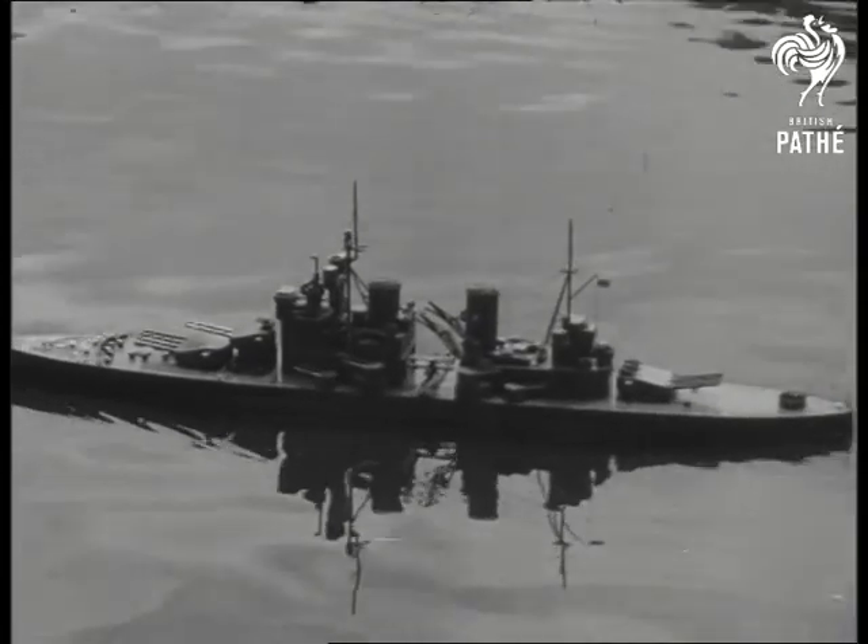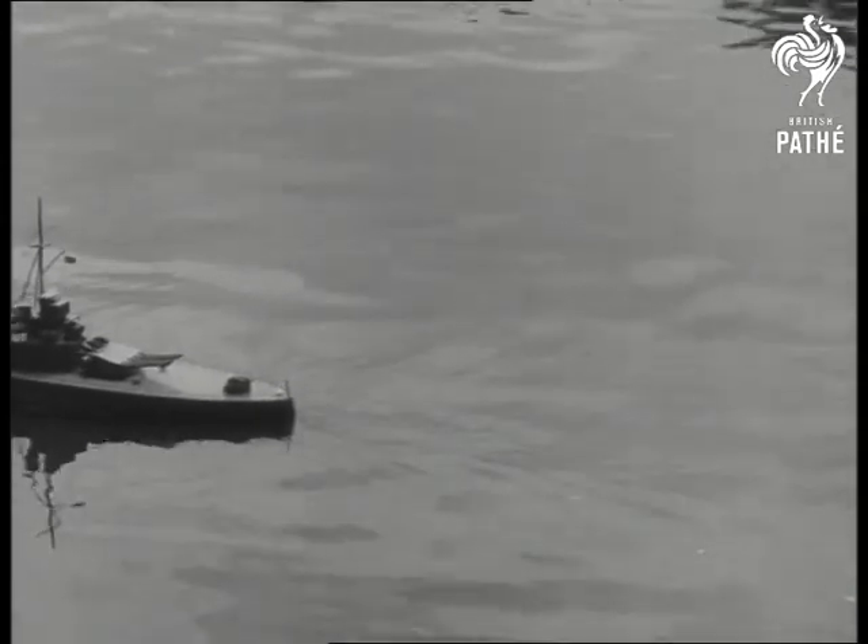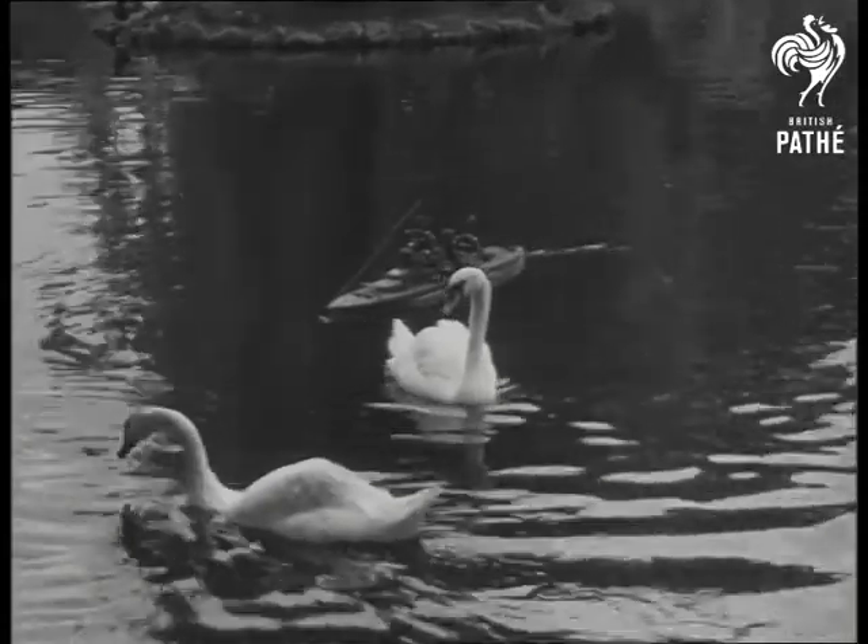This is a warship without a crew. Not a secret weapon, nor a ghost ship like the Mary Celeste, but a radio-controlled model of the battleship King George V.